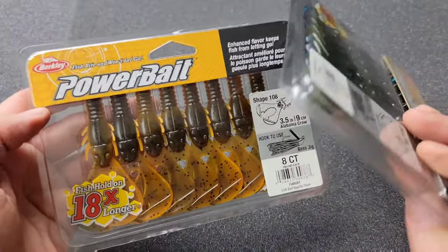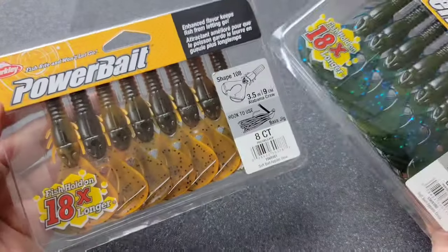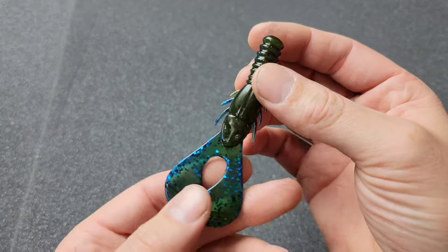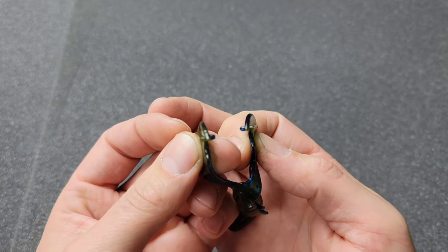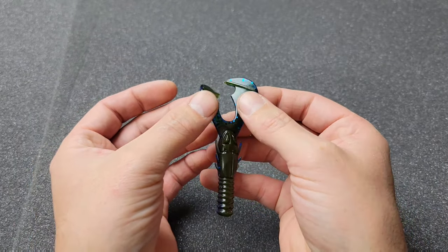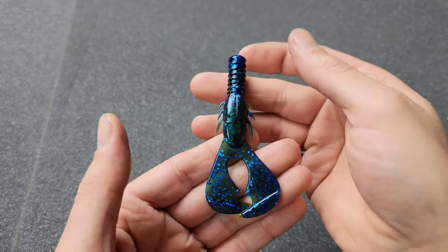Been waiting for these colors — this is the Berkley PowerBait Shape 108. We've got the Alabama Crawl and the Okeechobee Crawl — three and a half inches long, eight in a pack. There is the Okeechobee Crawl. Very nice bait — I'm glad Berkley added something like this to their lineup. They've got that rage-style claw with nice little fins to give it action. They recommend this on a swim jig, and the angle of these ridges is really going to make those claws spread out and flap.